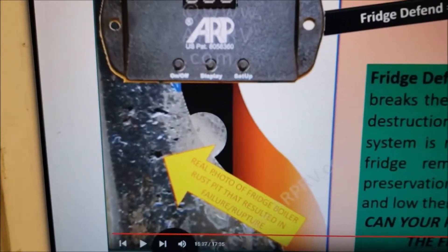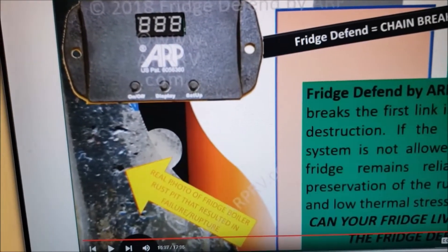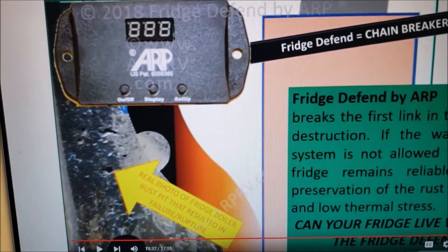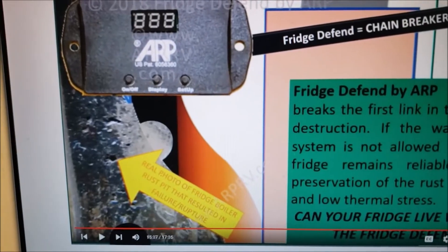Of course, there's other ways these RV fridges can catch on fire — just by the routing of wires. If the wires aren't routed correctly, or they rub on a pipe long enough, they can actually rub a hole in one. So there's other things, but I'm assuming this is the more common failure.